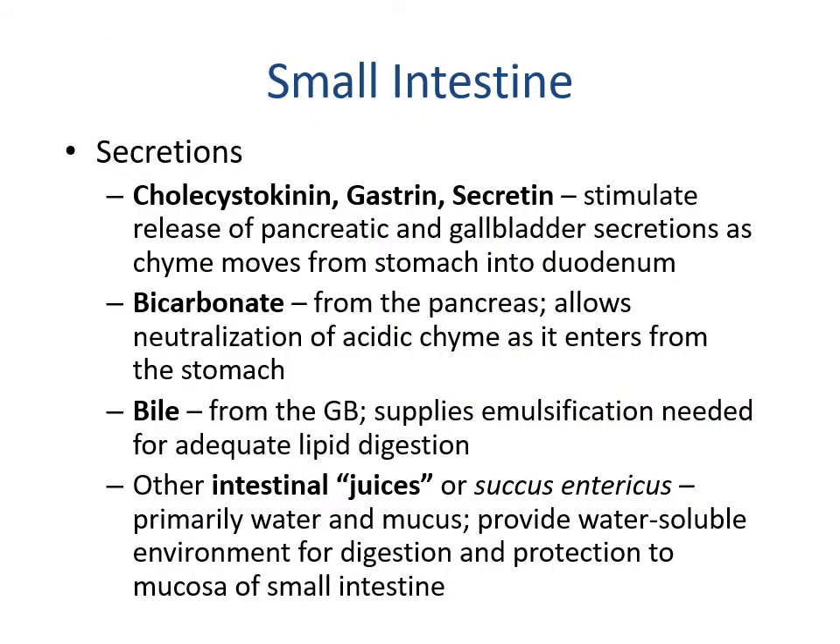The small intestine secretes cholecystokinin, gastrin, and secretin, which stimulate the release of pancreatic and gallbladder secretions as chyme moves from the stomach into the duodenum. Bicarbonate from the pancreas neutralizes the acidic chyme as it enters from the stomach. Bile from the gallbladder provides emulsification needed for adequate lipid digestion. Other intestinal juices — succus entericus — are primarily water and mucus, providing a water-soluble environment for digestion and protection to the mucosal lining.